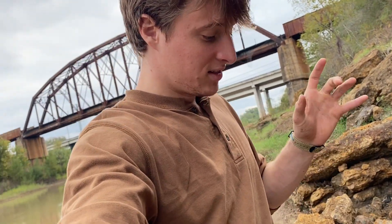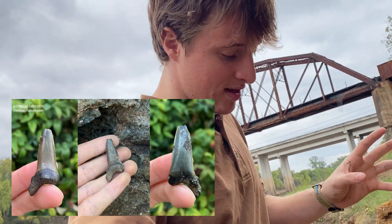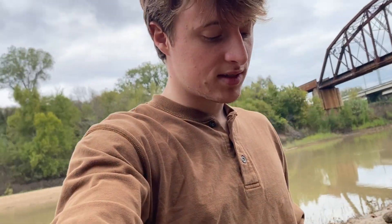My main goals for the day are Cretolamna appendiculata — it's a big shark with big teeth. My specialty is not with the Eocene fauna, it's with Cretaceous stuff, but that just makes them exciting — not knowing much about them. Striatolamia macrota: I've found a really beautiful tooth from that before.